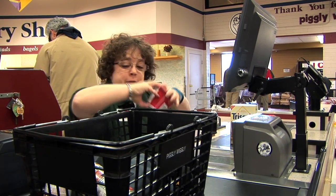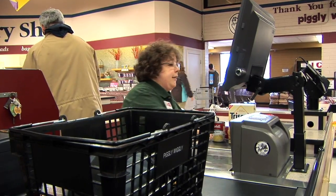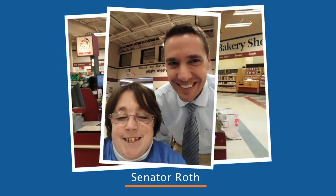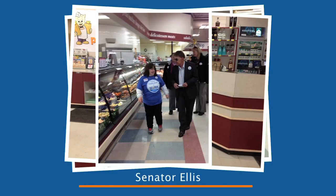Hi, my name is Jennifer Kort. I am the president of People First Wisconsin. I work at Piggly Wiggly and I participated in the Take Your Legislator to Work campaign for five years. It's a great way to show my legislator what I do at work and how I contribute to my community.